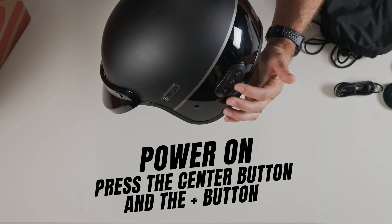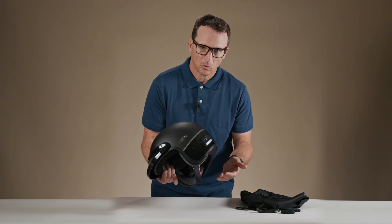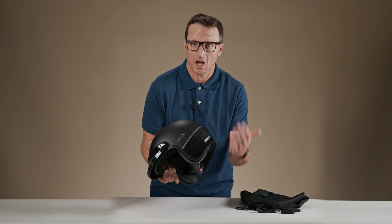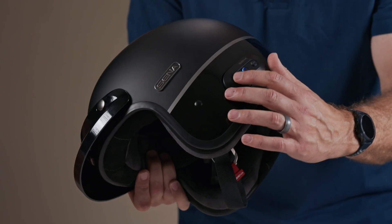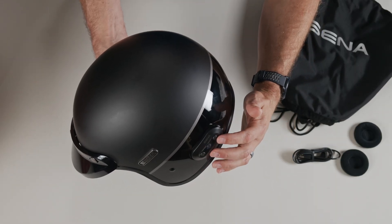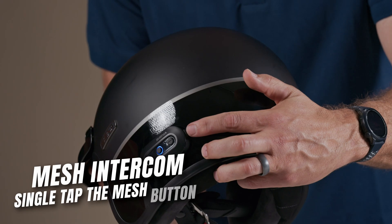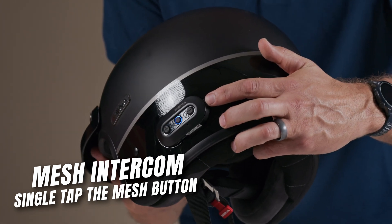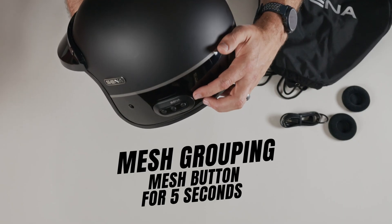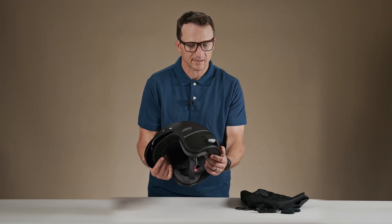To turn the Surge on, you use the center button and the volume up button, which is on the front, and you hold those both down for one second. You'll get a voice prompt giving you the battery level indication, and it will automatically go into phone pairing mode. If you want it to stop, just push any other button and it'll exit phone pairing mode. Volume is controlled by the plus button in the front and the minus button in the rear. To connect to your mesh intercom system, use the mesh intercom button on the back of the unit — a single press will turn mesh intercom on and off. Press the mesh intercom button for five seconds for mesh grouping. To turn it off, single tap the center and volume up button simultaneously.